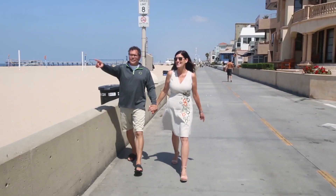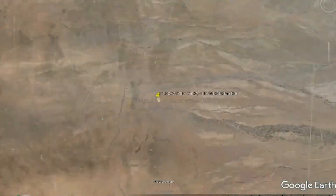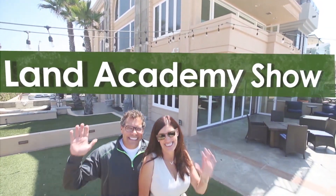We are Steven and Jill. Together we've been buying and reselling land since the 90s. Our data-centric approach leaves our buyers asking, how can you sell it so cheap? Here on the Land Academy Show, we answer that and more.